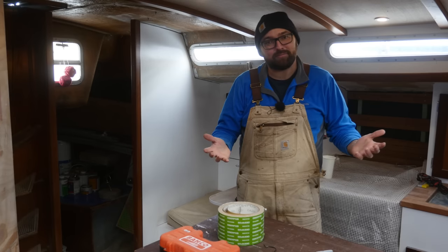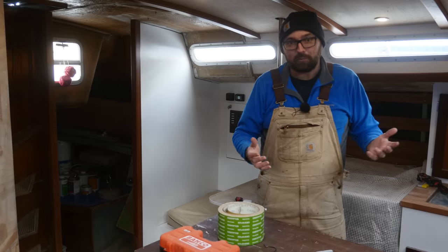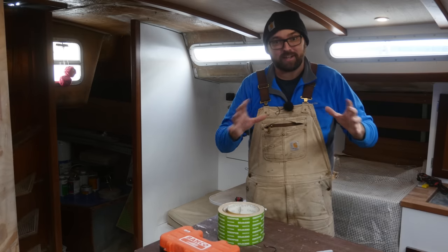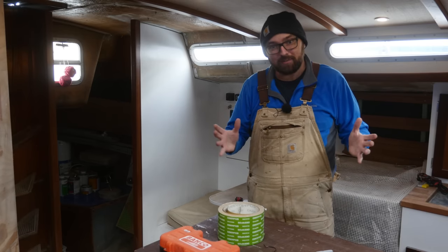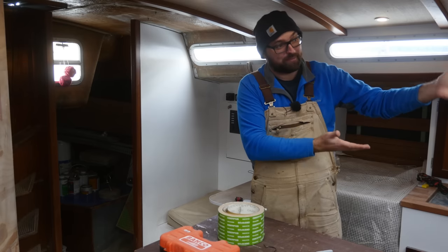Hi guys! Over the last year I've made decent progress on the interior of Athena, and with only six months to go until we untie the lines and start cruising full-time, it's definitely time to start looking at the forward cabin.